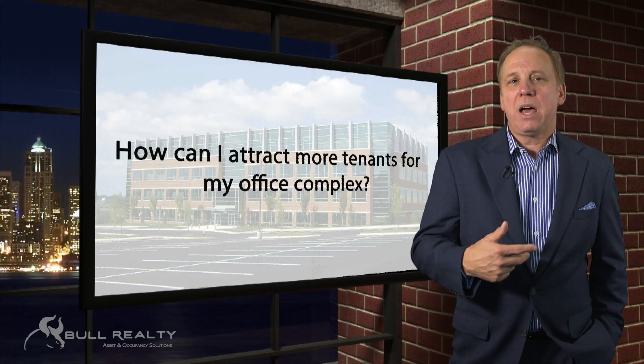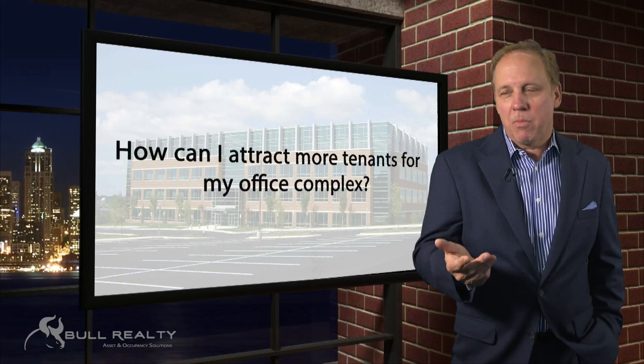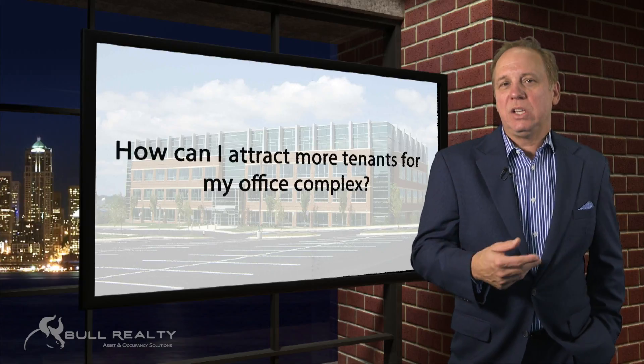Secondly, how is the property shown? How does it show? How does it look compared to its competitors? How easy is it to see?